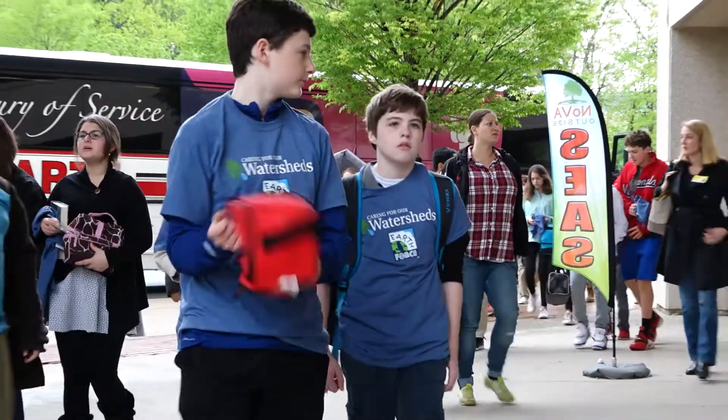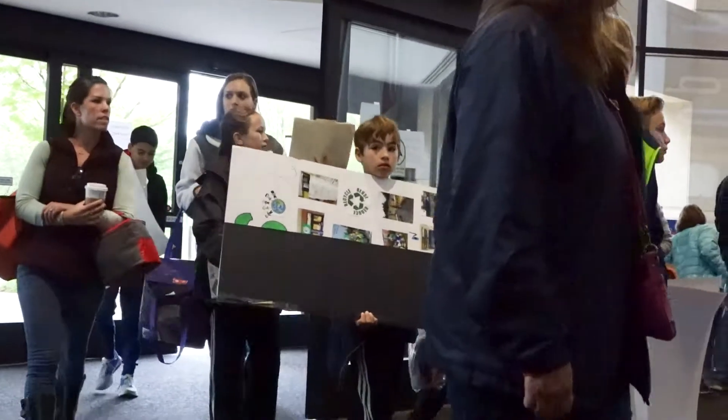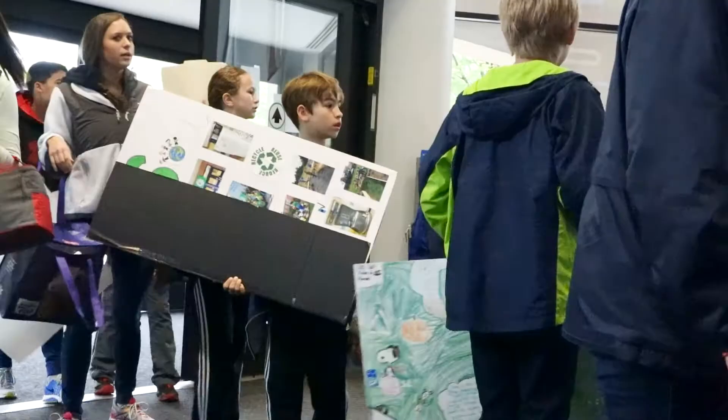We are standing in front of the School Environmental Action Showcase, which is a partnership between NOVA Outside and George Mason University. FCPS has about 30 of our schools represented here and about 350 students.